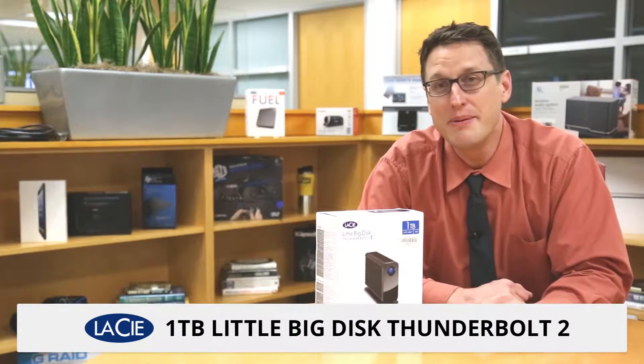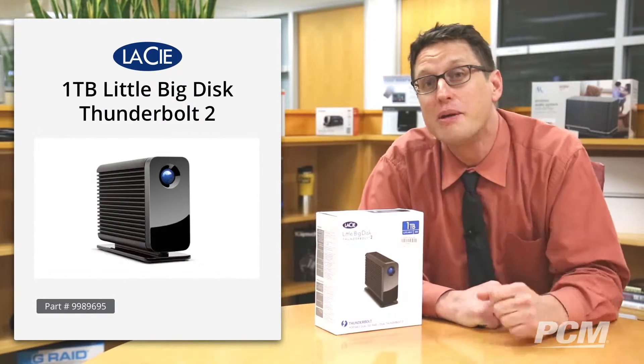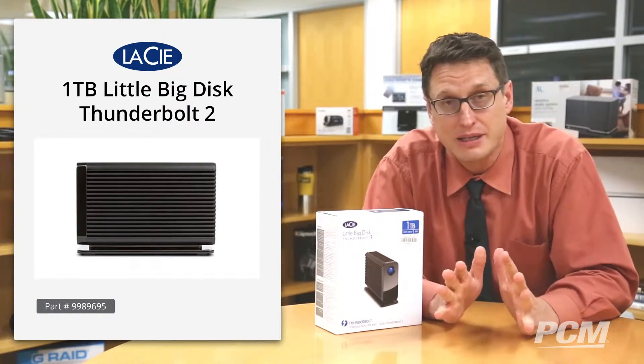Hi everyone, my name is Chris and today I'm going to show you an amazing piece of technology. It's called the LaCie Little Big Disc Thunderbolt 2. I haven't been this excited about a hard drive in a really long time — it's an amazing piece of technology.